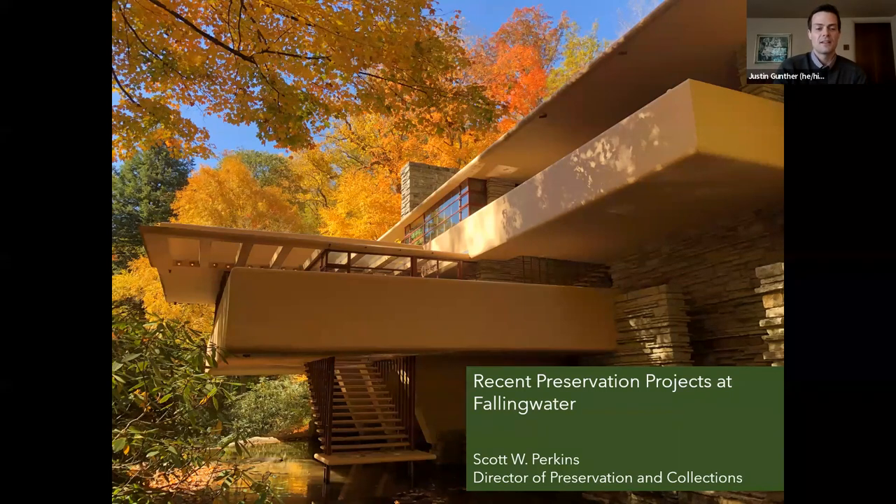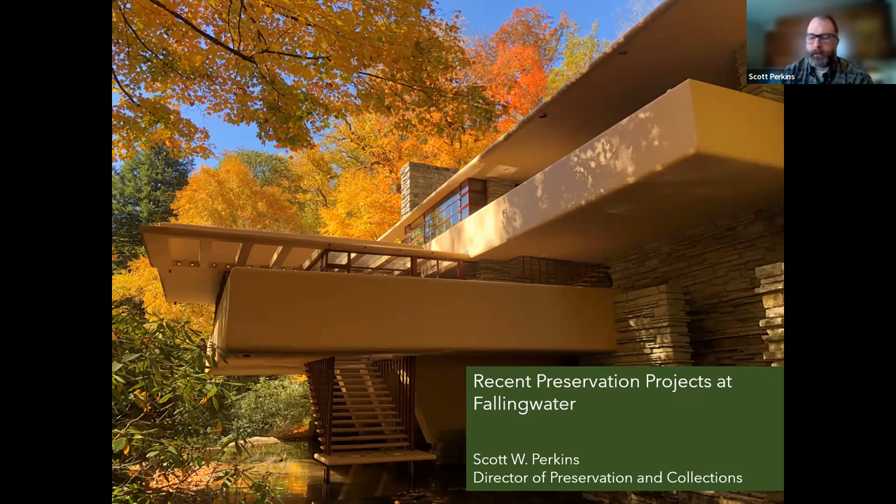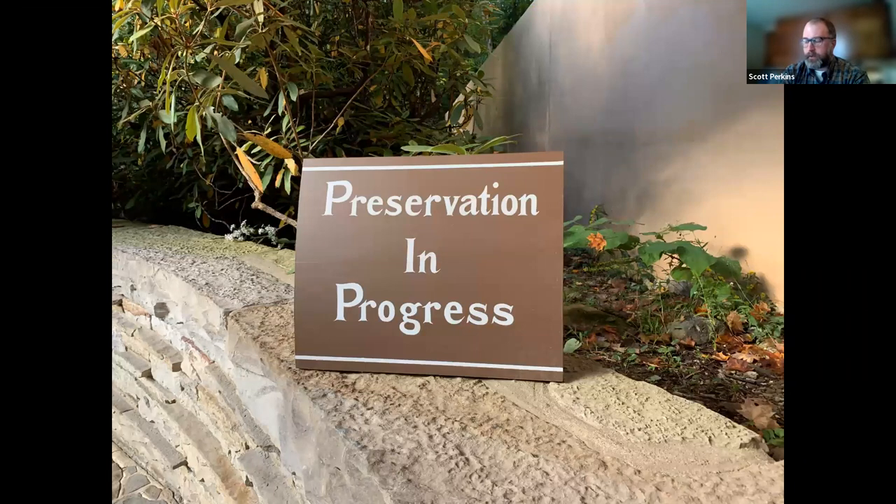We're excited to share the preservation work that we've accomplished, and thanks to all of you for your support in making this great work happen. Good afternoon, everyone. Got some good things to show you — work we've been doing over the past year, as Justin said. Today I'll talk about three recent preservation projects, each of which provided us with some challenges, and more importantly, provided us opportunities to not only learn more about Fallingwater's materials and construction methods, but also get a little bit into the head of Frank Lloyd Wright to really understand his rationale for his specifications for the building.